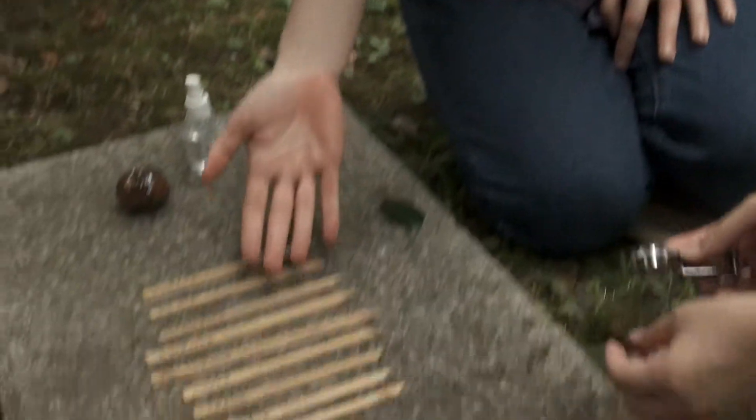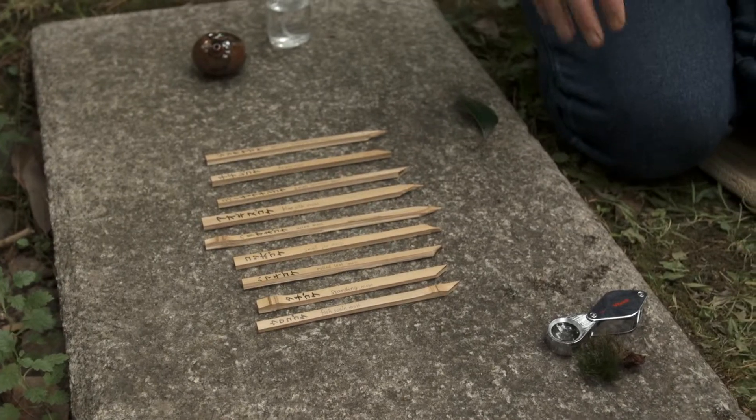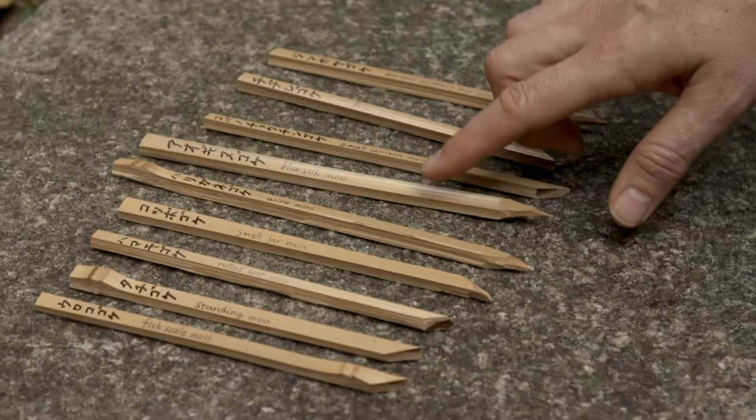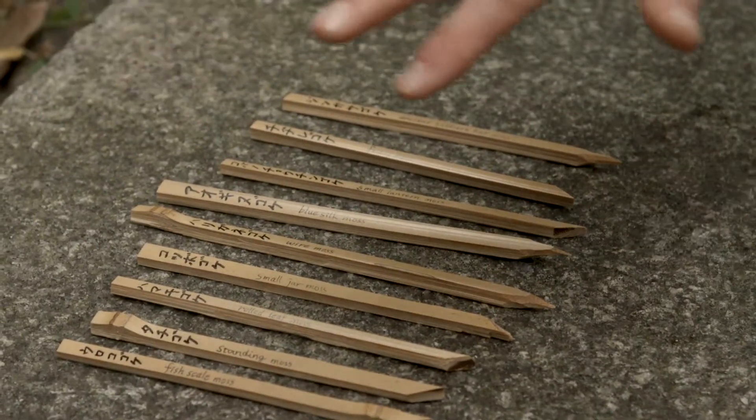And these are all the different mosses in this garden. They have pretty funny names — the blue silk wire moss and frizzy moss are all on this stone.